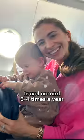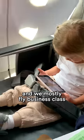My family and I travel around three to four times a year and we mostly fly business class without spending too much money. Let me show you how we do it.